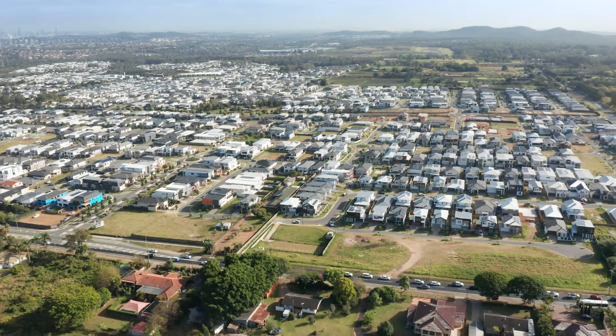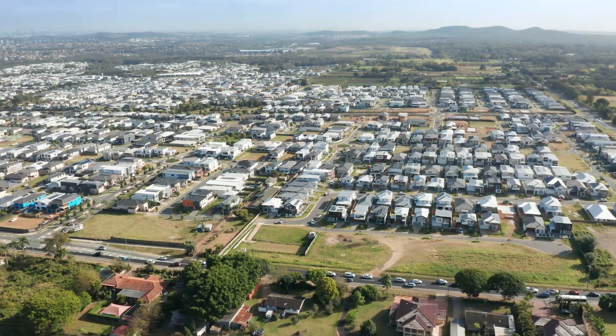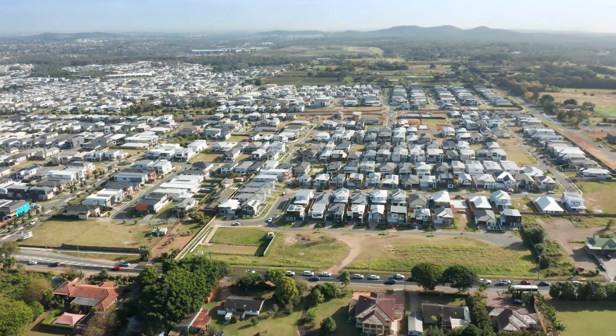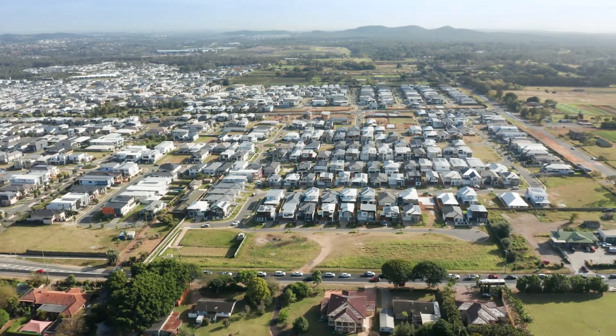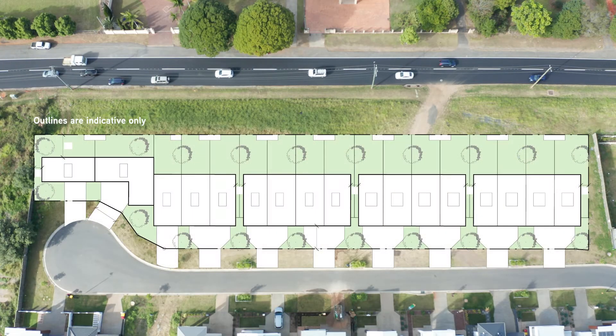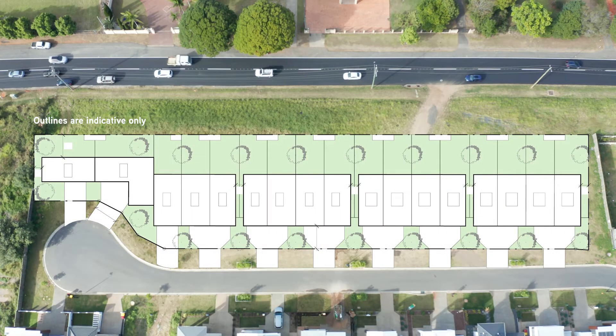The zoning under the Rochedale Urban Community Neighbourhood Plan has a sub-precinct NPP005D, which allows development potential primarily for residential uses. A range of redevelopment outcomes including townhouses and small-scale commercial are possible subject to council approval.